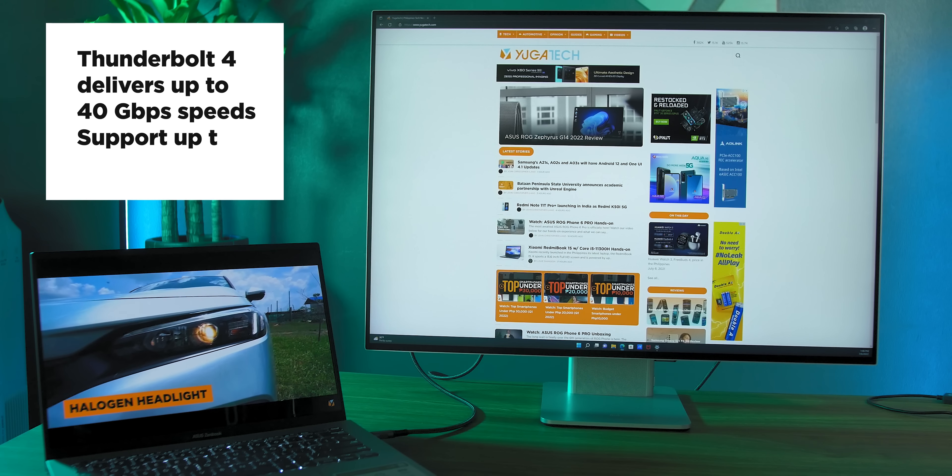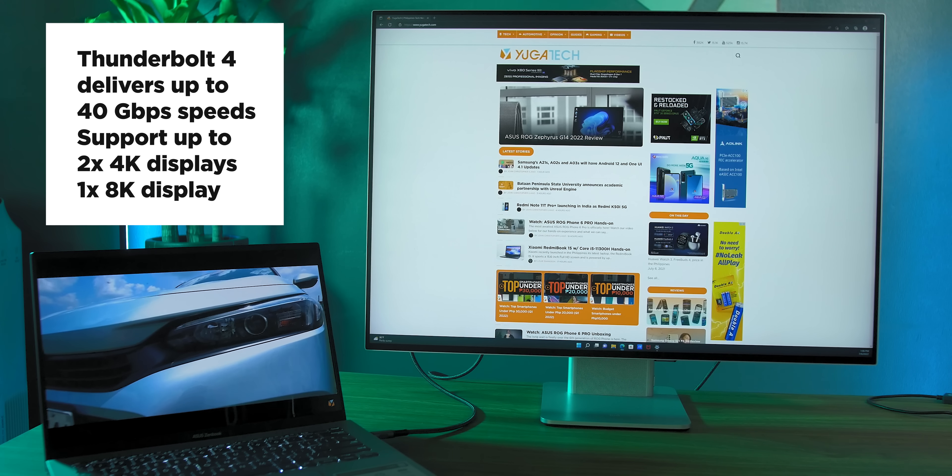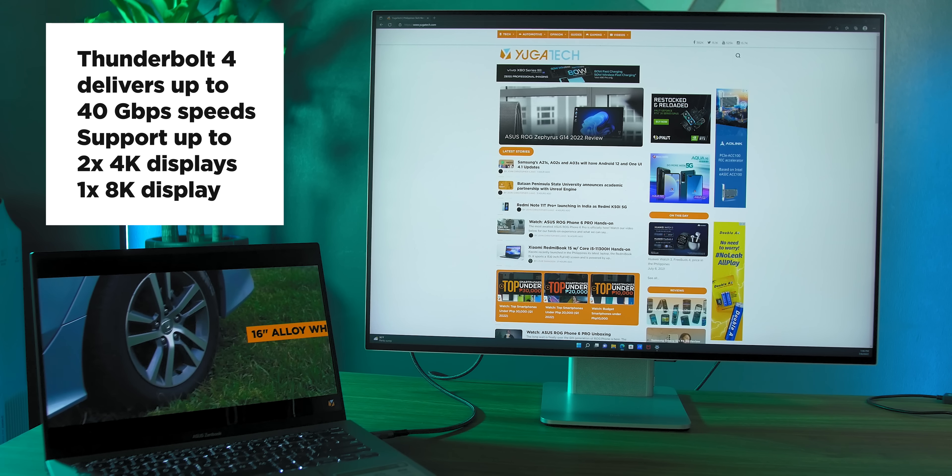Thunderbolt 4 delivers up to 40GB speeds and can support up to two 4K displays or one 8K display. It can also power the laptop itself with just that single USB Type-C port. So again, what's not to love about Intel Evo platform laptops? They basically give you everything you want in a laptop, plus the kitchen sink.